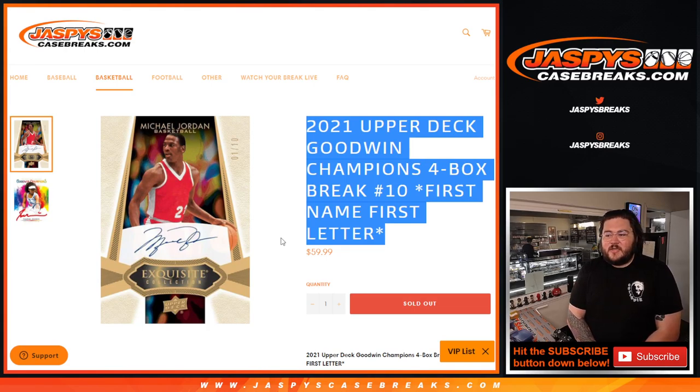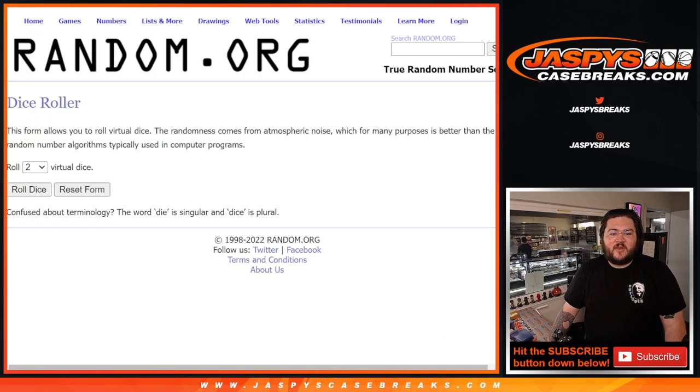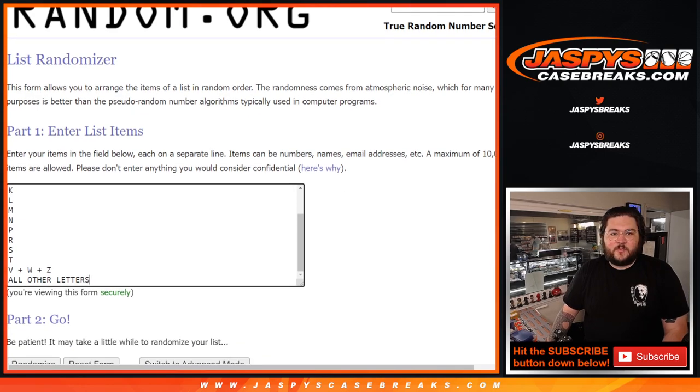The sorting format is first name, last letter, then first name, first letter. So if it's LeBron James, go to L. Michael Jordan goes to M, so on and so forth. We also have a couple of letters grouped up. V, W, and Z all go together, and all other letters not listed will go to one person and one spot.